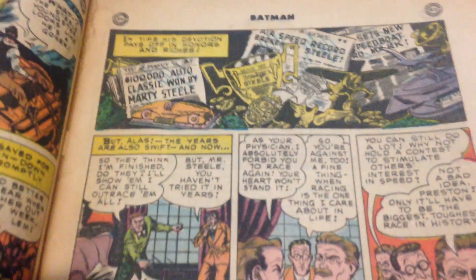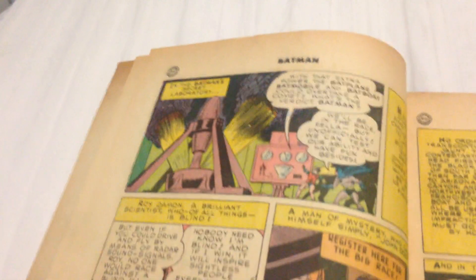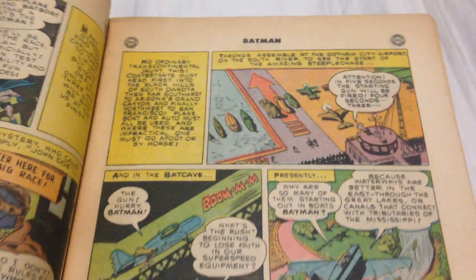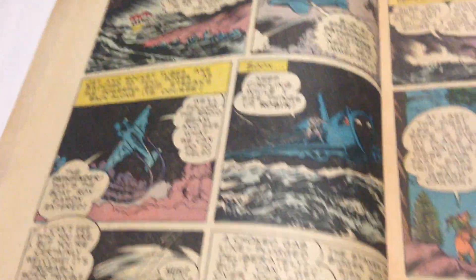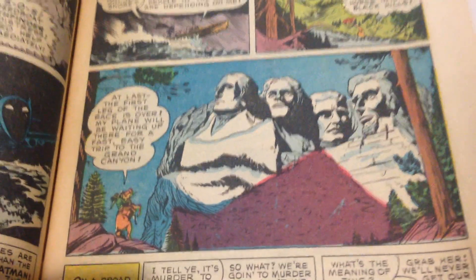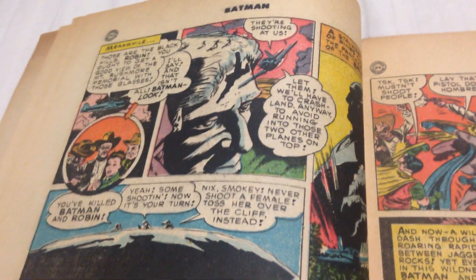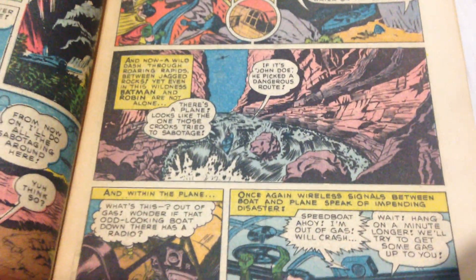I don't remember what's going on in any of these stories, so we're just gonna kind of take a look. A lot of dialogue, it seems like. Hey, that looks exciting. Got the bat plane. Quite action-packed, it looks like.